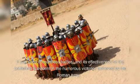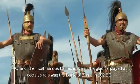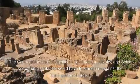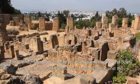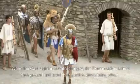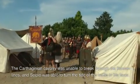The gladius was used in countless battles, and its effectiveness is evident in the numerous victories achieved by the Roman army. One of the most famous was the Battle of Zama in 202 BC. The Roman army, led by Scipio Africanus, faced off against the Carthaginian army led by Hannibal Barca. The Carthaginians had a significant advantage in cavalry, but the Roman soldiers, armed with their gladi, formed a defensive line and held their ground. When the Carthaginian cavalry charged, the Romans used their gladi to devastating effect, and Scipio was able to turn the tide of the battle in his favor.